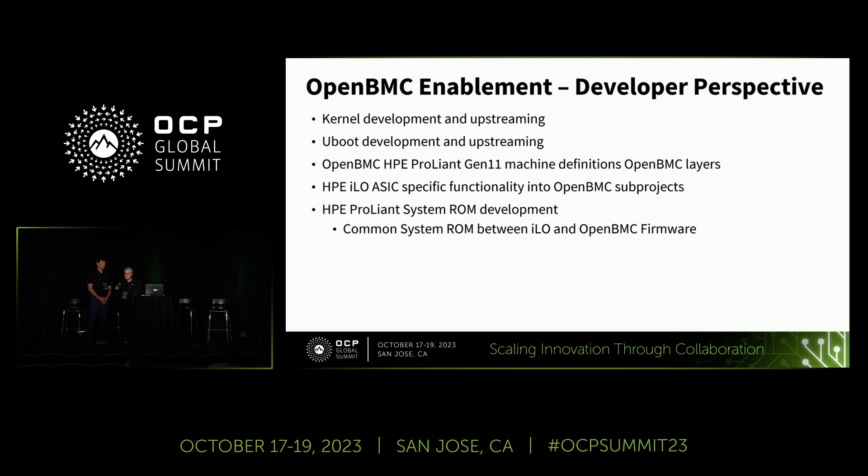Charles: I'd like to speak about what OpenBMC enablement means as a developer within HPE — what are we doing to enable that for our customers. We are developing a kernel that will run on the GXP ASIC, which is our ILO ASIC in the board management controller. We are upstreaming that kernel to the mainline Torvalds Linux, also developing U-Boot for that ASIC and upstreaming that, as well as the OpenBMC machine layers that define the hardware for each of those Gen 11 servers.